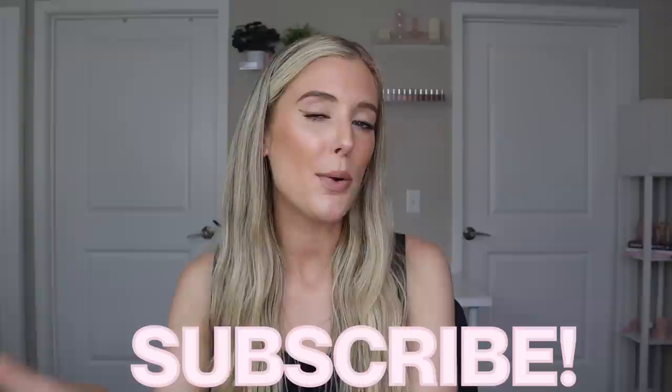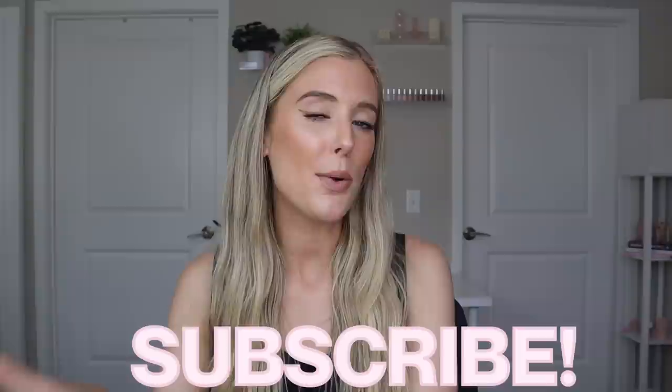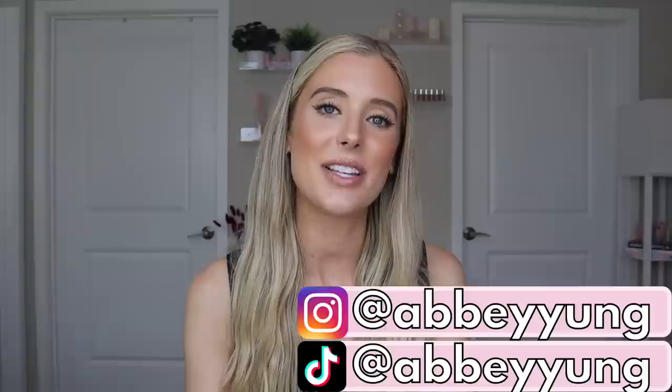We are going to jump right into that. Before we do, if you're new here, don't forget to subscribe to my channel. Give this video a thumbs up if you like content like this, and drop a comment below letting me know what your favorite product launch of the year so far has been. Instagram and TikTok handles are right here, and my Lightroom preset filters are listed in my description box below, along with discount codes, links, and timestamps.